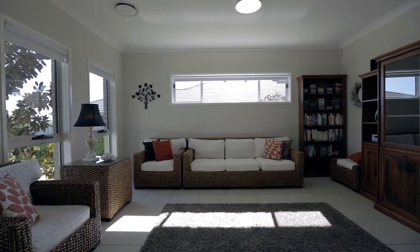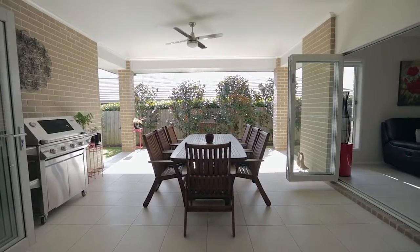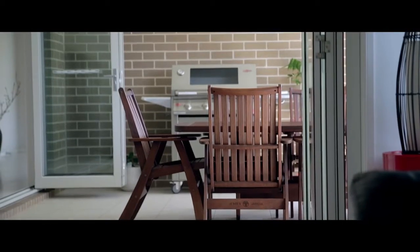The absolute standout feature for me is that all of the internal bi-fold doors seamlessly open up to a fantastic undercover entertainment area, creating a truly exceptional atmosphere.